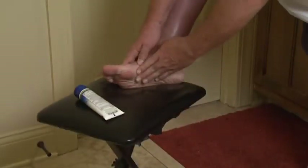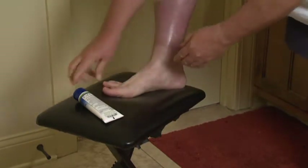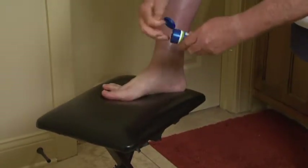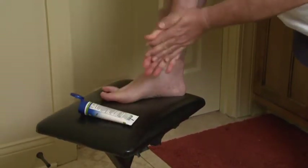Conducting a further inspection of each foot, be sure to identify and treat any cuts, sores, blisters, or redness that you may find. This is very important if you have nerve damage or poor blood flow.